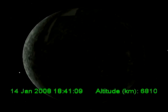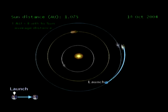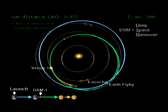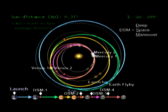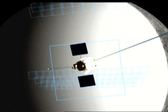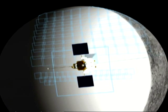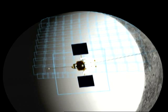MESSENGER made its first flyby of the planet Mercury on January 14, 2008. It traveled 2.2 billion miles to get there and came to within just 125 miles of the surface. MESSENGER's cameras snapped over 1,200 pictures of the planet, and its instruments collected surprising data on Mercury's magnetic field and thin atmosphere.